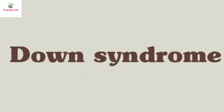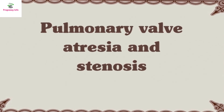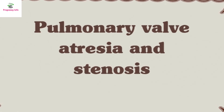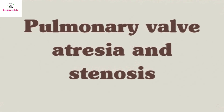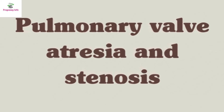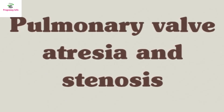Number 6: Pulmonary valve atresia and stenosis, occurring in 1 in every 1,052 births. When the heart develops, the pulmonary valve either doesn't exist, or the valve becomes too thick or is fused and cannot open properly. As a result, blood doesn't flow through the lungs correctly. This condition can be treated with medicines, heart catheterization, or heart surgery.